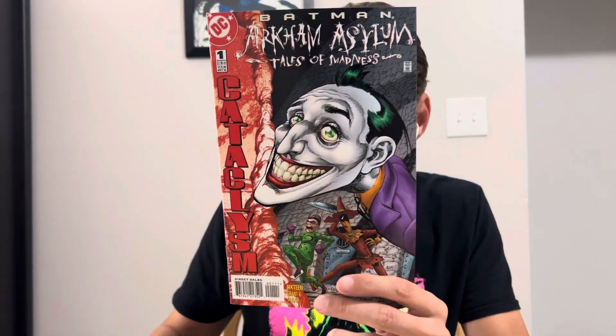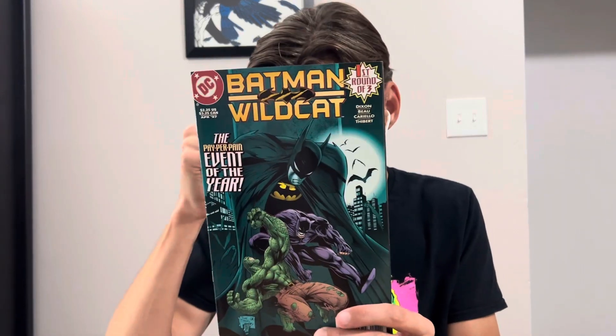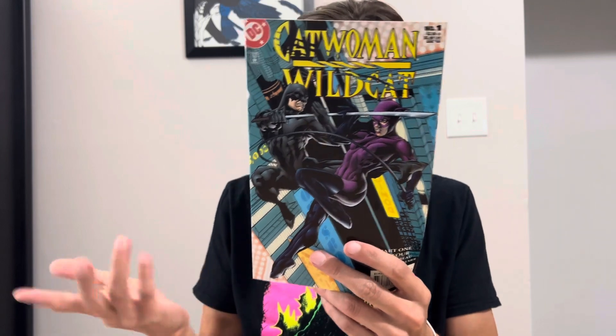It's just random stuff, nothing too special. But we got Batman: Arkham Asylum Tales of Madness number one — one of my cats is making noise, I apologize if it's picking up. This is Batman and Wildcat number one, and then we got Catwoman and Wildcat number one. Like I said, these are really random but they're all in pretty sharp condition. Batman: Shadow of the Bat number 87.